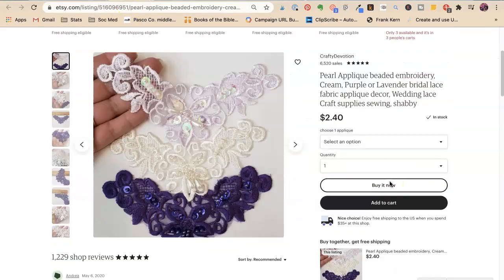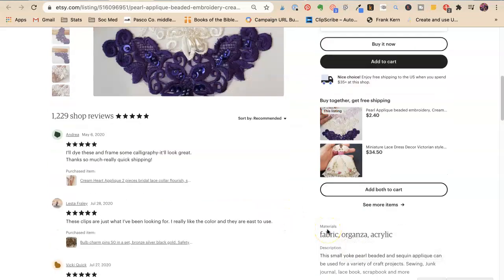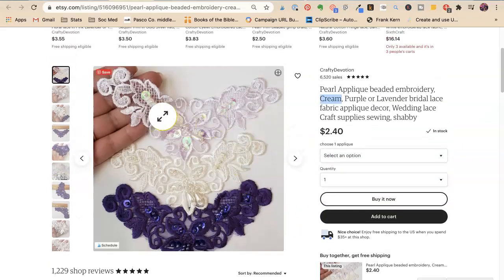Now we've got Crafty Devotion — I love these things, I buy them all the time. Beaded embroidery. Colors! Bridal lace, excellent fabric, applique — she is doing a good job. We got applique twice but I'm not mad about it. Wedding lace, craft supplies, sewing, shabby. I use these in my junk journals, for ephemera, for all of that. If you could get those girls to start buying your stuff, you could go nuts.